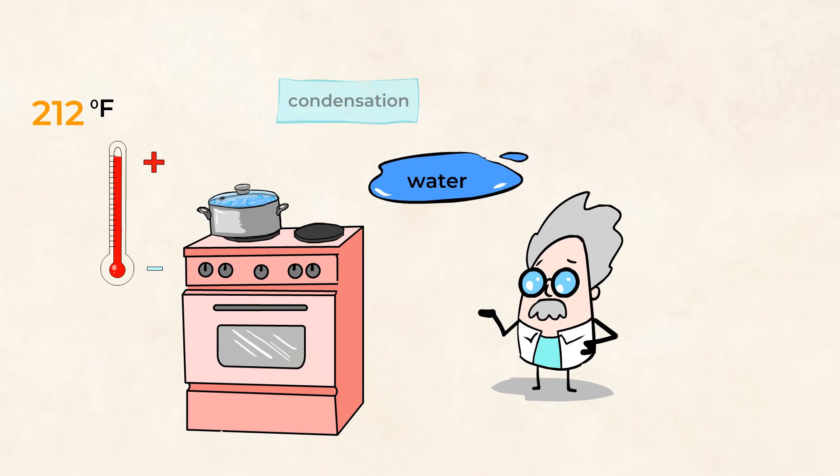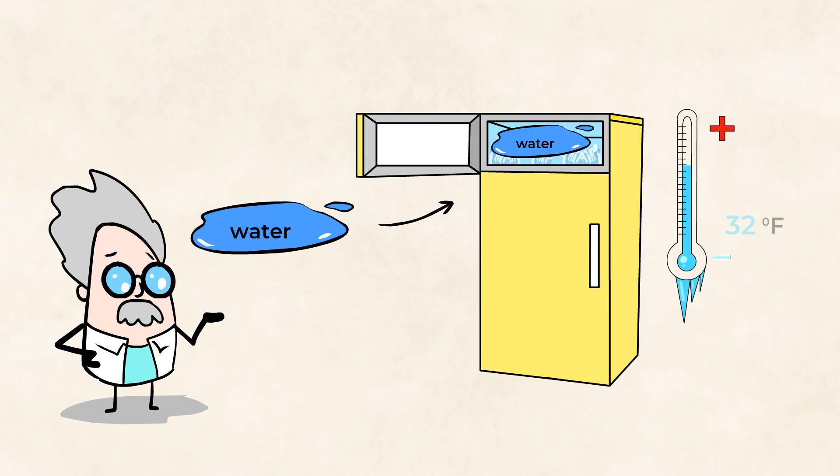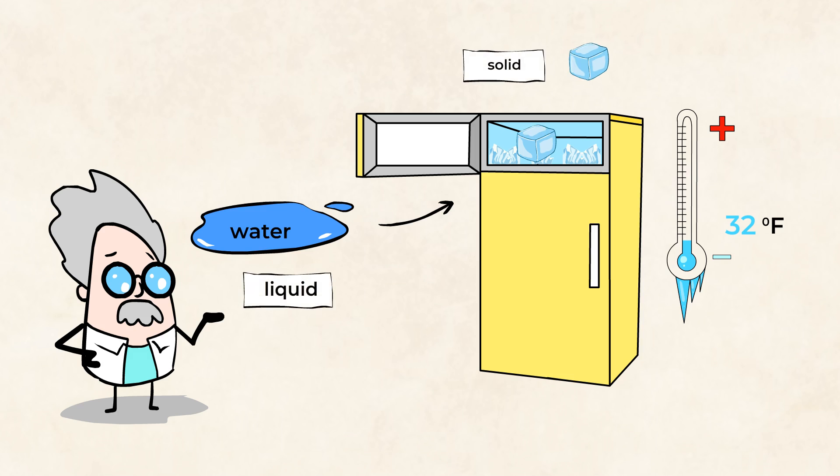And turns into water again. And that is called condensation. What if we take water and put it in the freezer, which is always 32 degrees Fahrenheit or colder? What do you think will happen then? Precisely. The water will turn into ice. It'll freeze. It'll turn from liquid to solid. That is mighty cool.